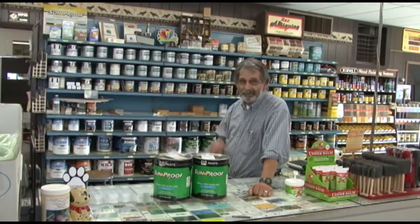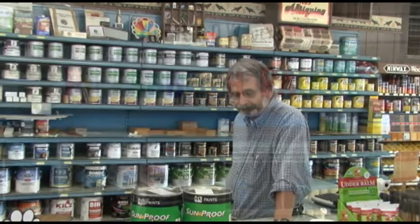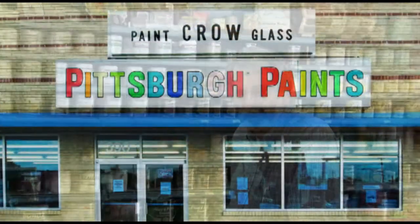My name's Chuck Pope and I've been at Crow Paint and Glass for 14 years. We appreciate all the customers that come in.